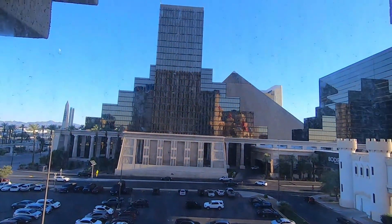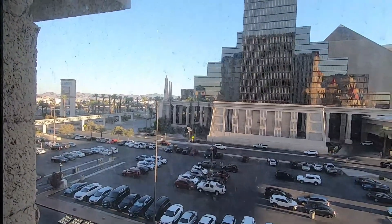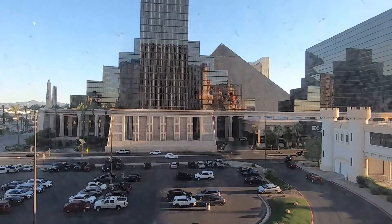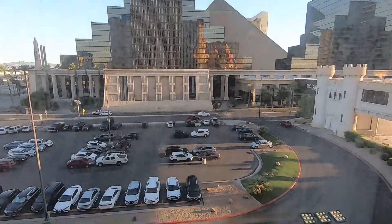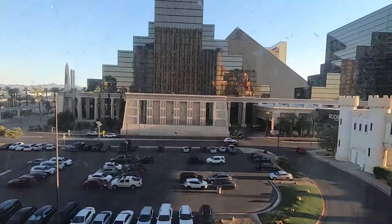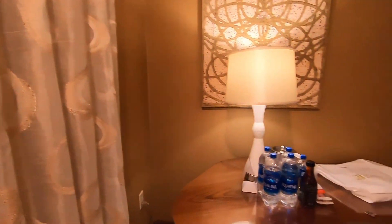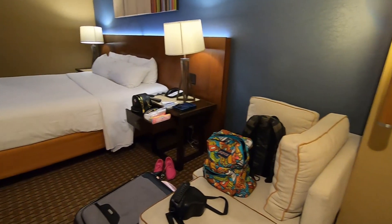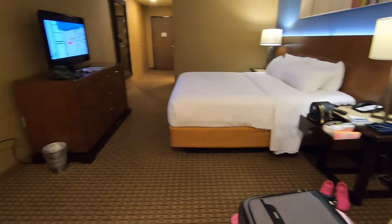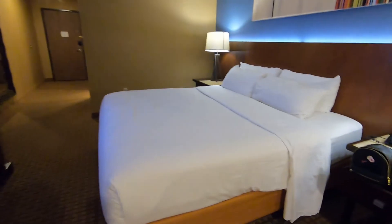Tignan natin yung ating view. Katabi namin yung Luxor Hotel. Ang kita nyo sa background yung reflection ng kakasin ng ating hotel, yung parking lot. Three nights kami dito, then after that two nights tayo sa resort tower. Room tour ulit tayo pagdating natin. So this is the room.